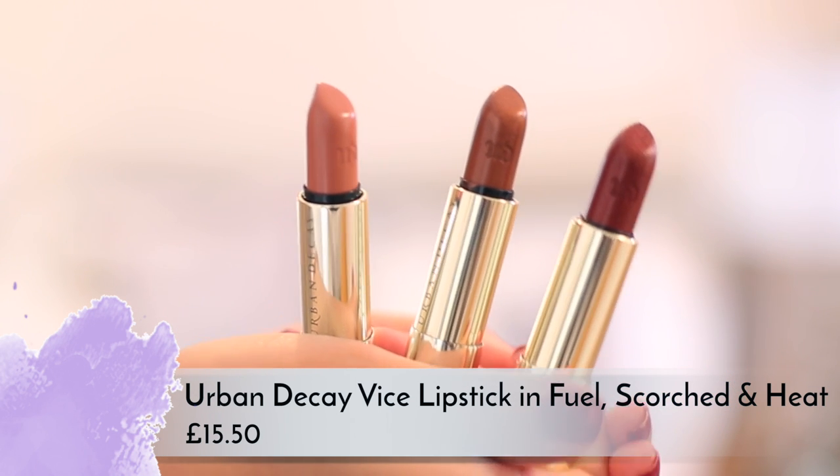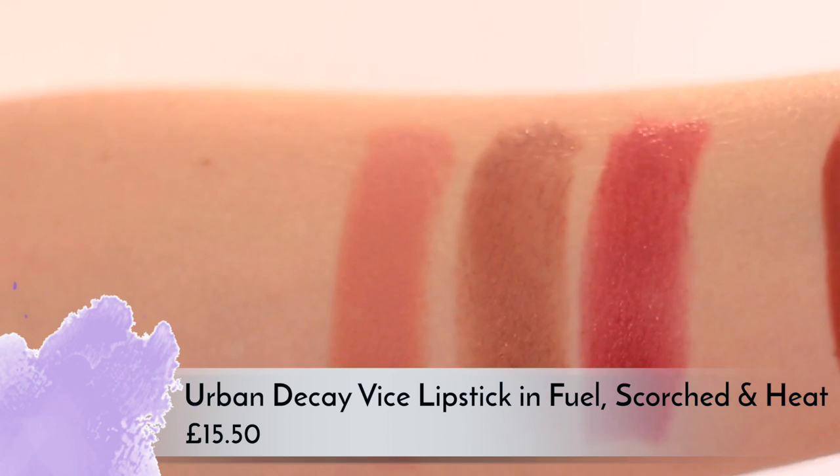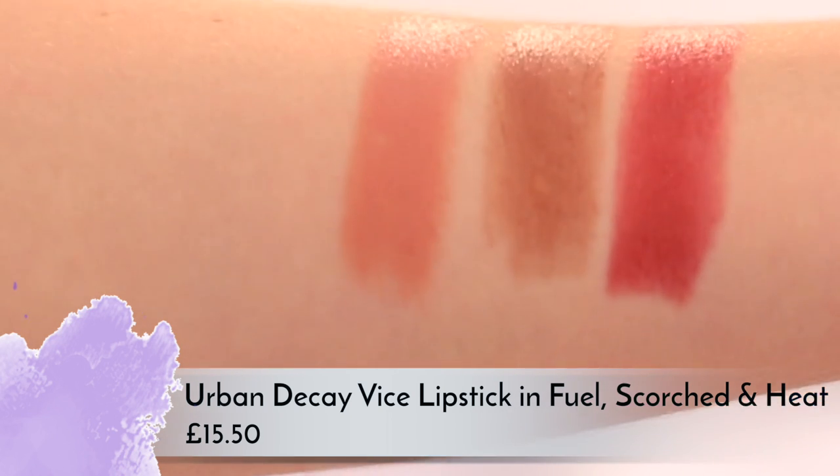The rest of the Naked Heat collection is a bit hit and miss. There are three lipsticks — two are quite shimmery and I'm not a massive fan, but there is a really nice one called Fuel which is a gorgeous deep nude color. These are the Vice lipsticks so the texture is beautiful. The packaging is like a copper — very coppery version of the shotgun shell design — and I think people are going to love that.